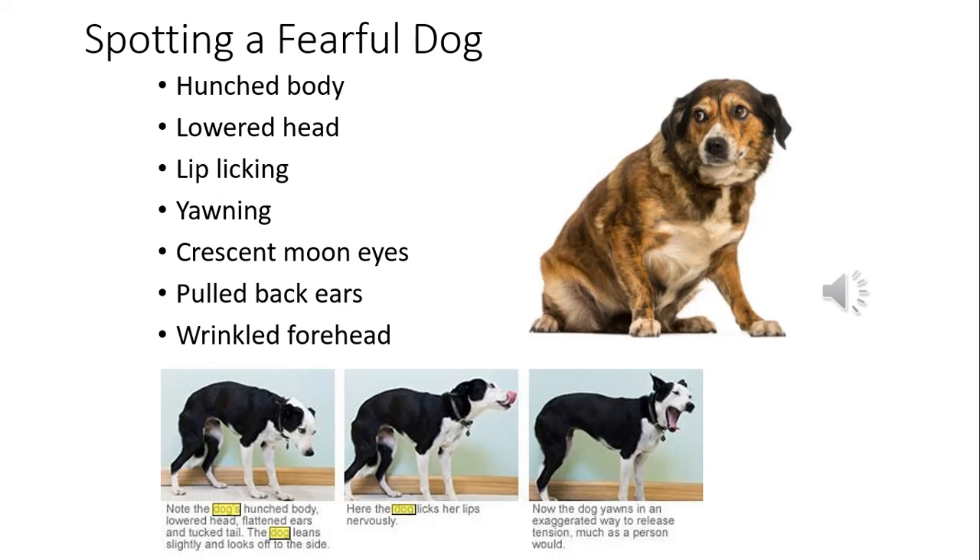Fearful dogs exhibit many body language displays. Hunched body and lowered head are visible signs of discomfort. Then there are things like yawning and lip licking — these are appeasement gestures dogs use when scared to let other dogs know they're not a threat. It's a submissive appeasement body language that says, 'Please don't hurt me, because I'm not going to hurt you and I'm scared you're about to hurt me.'